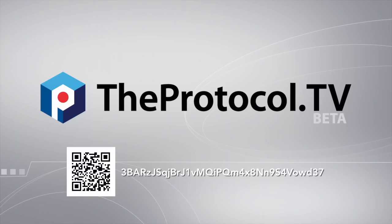This is theprotocol.tv. My name is Eric Larchevac and I'm the CEO of Ledger, maker of the Ledger wallet, a Bitcoin hardware wallet.